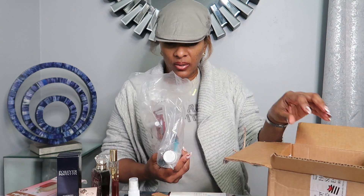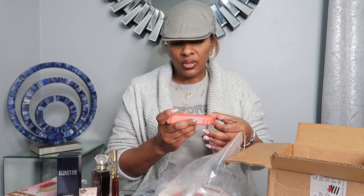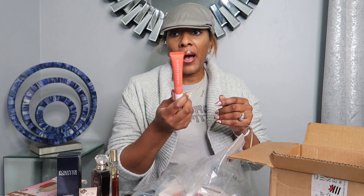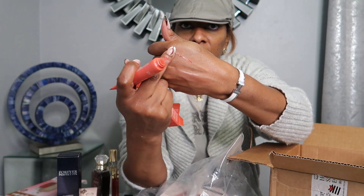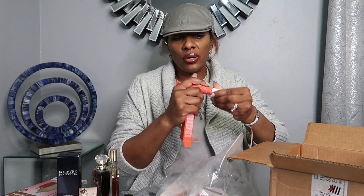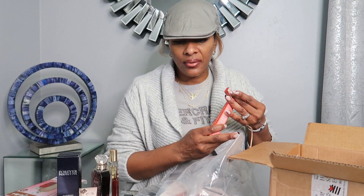They had the Charlotte Tilbury Magic Cream sample, which is great to have when traveling — just put it in your bag. I also picked up another Summer Fridays — this is like my number one staple that you have to have in your arsenal, in your purse, car, bag, wherever. This color is called Poppy. I love this color, it is so pretty. Most of the time I'm wearing this shade and I do love it, so I had to get one.